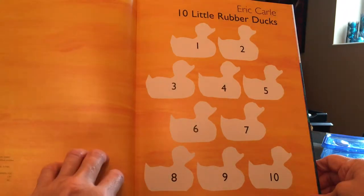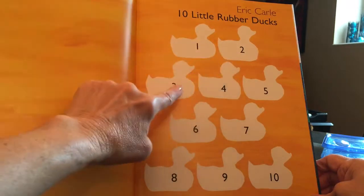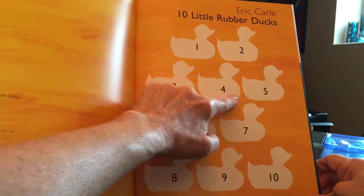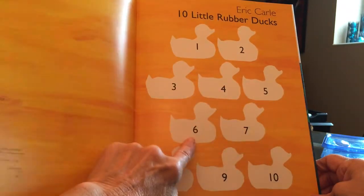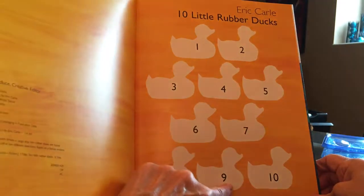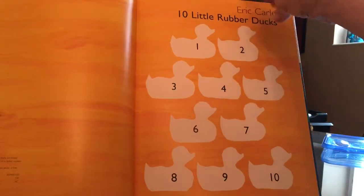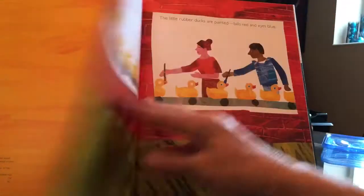He has some of these duck silhouettes numbered: 1, 2, 3, 4, 5, 6, 7, 8, 9, 10. Ten little rubber ducks.